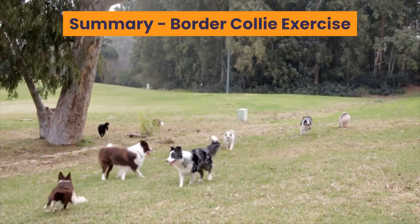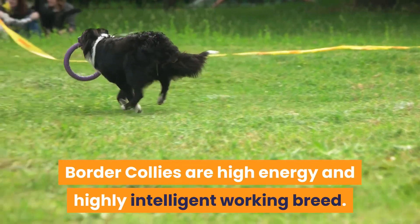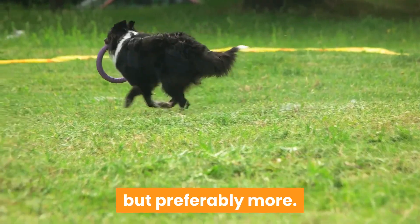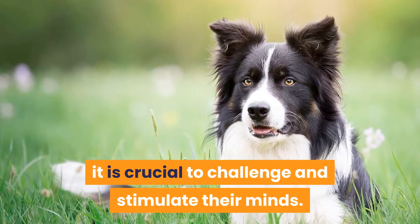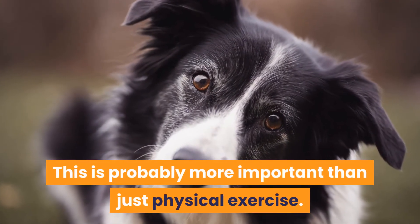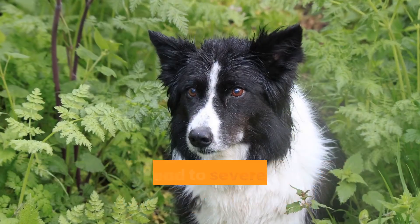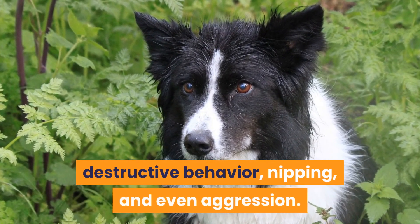Summary — Border Collie Exercise: Border Collies are a high-energy and highly intelligent working breed. They require a minimum of 60 minutes of physical exercise daily, but preferably more. Due to their high intelligence, it is crucial to challenge and stimulate their minds — this is probably more important than just physical exercise. A Border Collie that is bored will look for ways to keep themselves busy, which can lead to severe behavior problems such as digging, barking, destructive behavior, nipping, and even aggression.